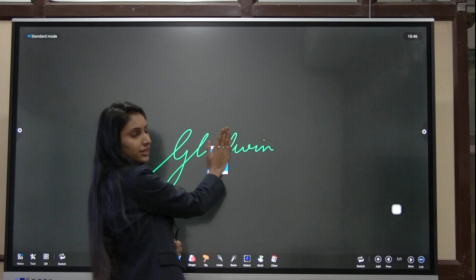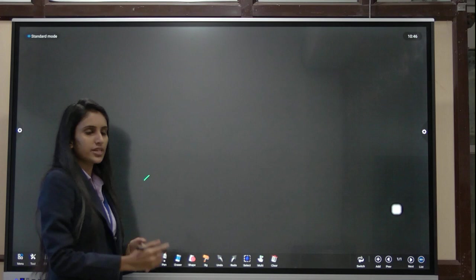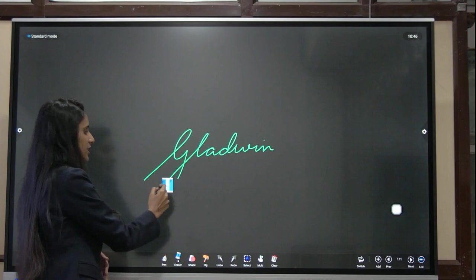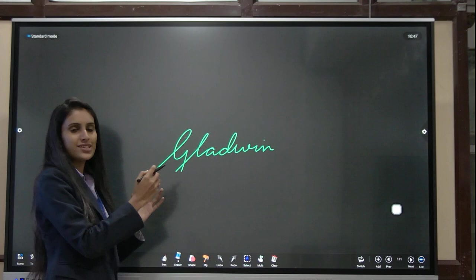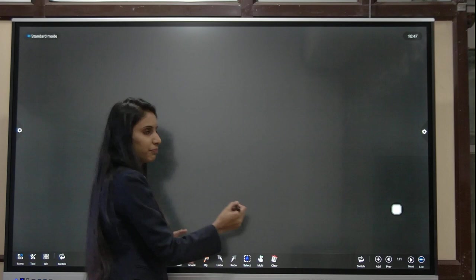We have undo and redo features as well. There is a pixel eraser to erase by pixel, and a circle eraser — whatever you circle will be erased automatically. If you want to clear your whole screen at one time without erasing everything individually, you can just swipe and your page will be cleared at once.